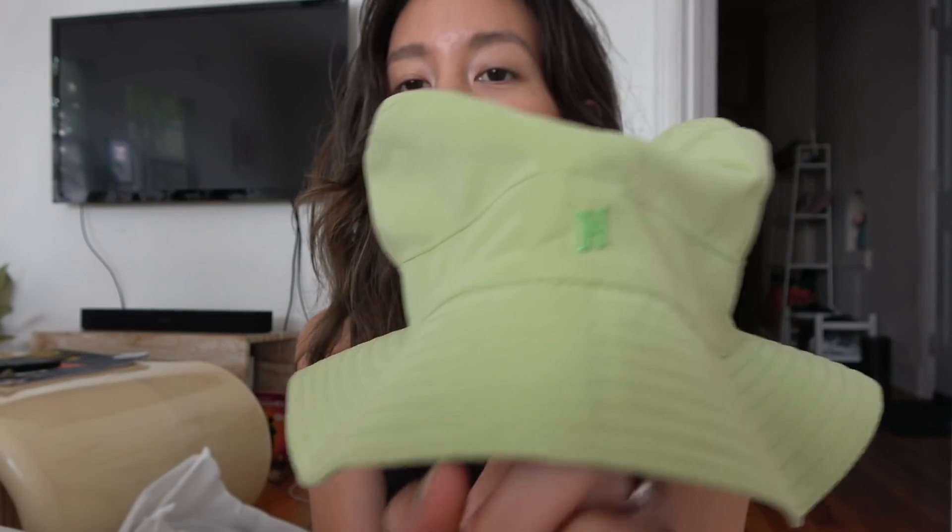First we got the Hermès bucket hat — I'm very happy about this, so much nicer than I thought it would be. It's very soft and has a little H right here. This jacket looks so cool. What I liked about it are the really long sleeves. It looks like it's missing a button, but I'd style it with the green hat.